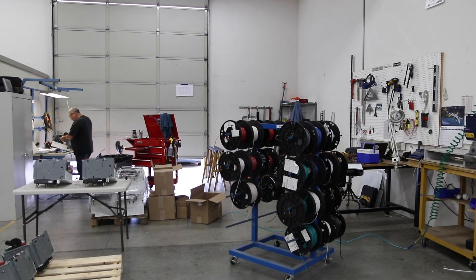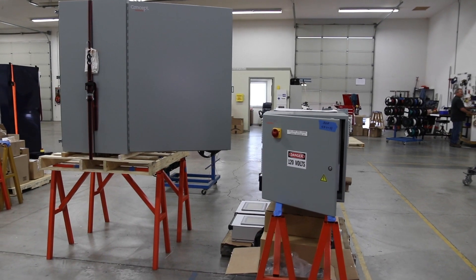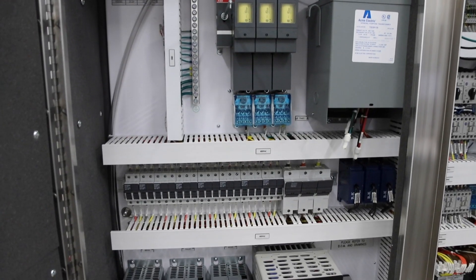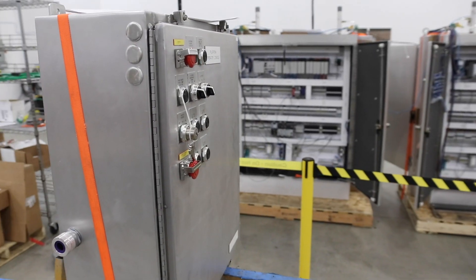Our panel design and build offering includes an entire panel shop at our Albany headquarters. It has multiple certifications — UL 508A, NNY 669A, and a few others — that allow us to make sure we're building panels for our customers to a certain criteria, a certain quality standard.